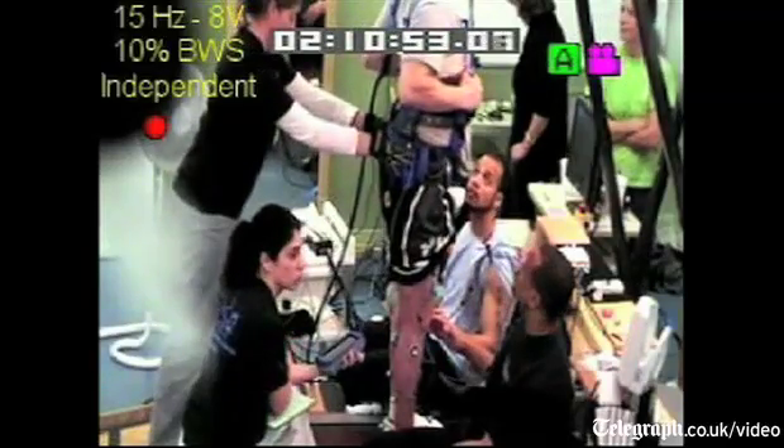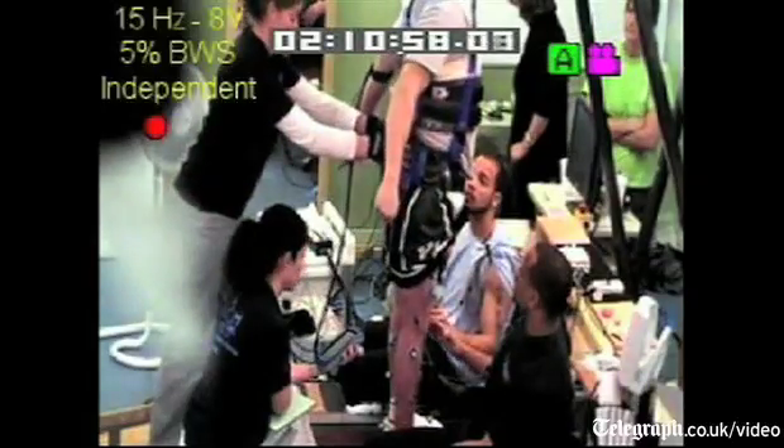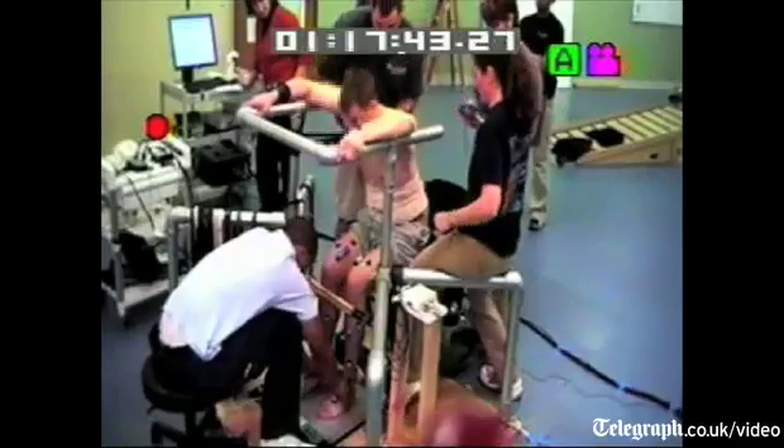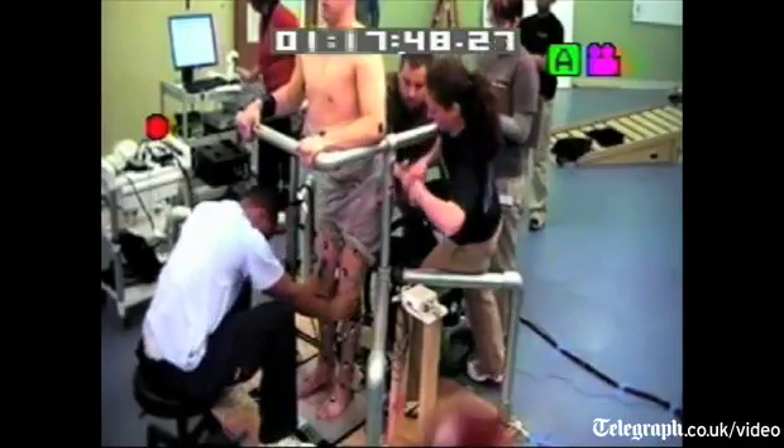We did an intense series of experiments to map the circuitry, and in the course of that we were able to get the legs to move in flexion-extension patterns like walking within the very first week, and that was very unexpected.